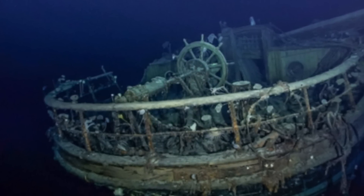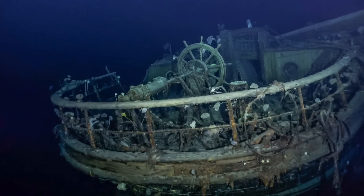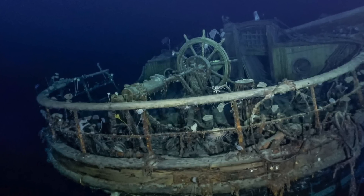This is one of the most beautiful and well-preserved shipwrecks in the world, as the Antarctic doesn't have trees, so there is nothing in the water that has caused the boat — which is made of wood — to break down.